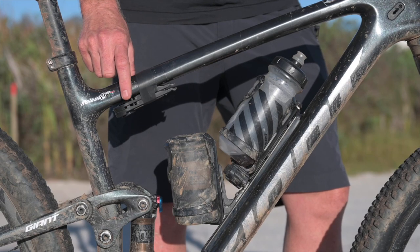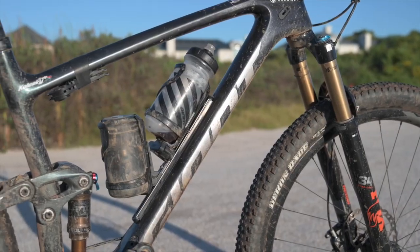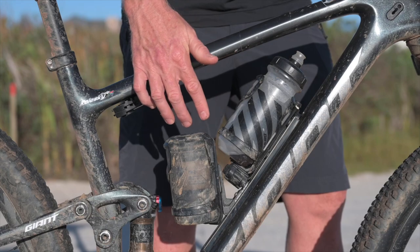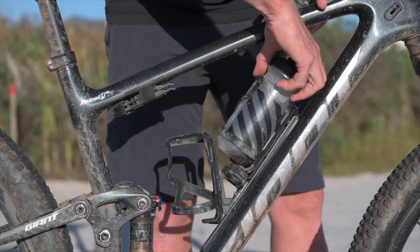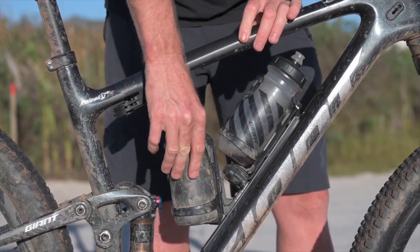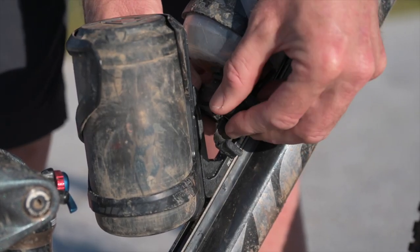The Giant can only hold one bottle, so Lyne Components make this very cool double cage holder called the Holy Rail — it lets you hold two bottles. In my case I've got a toolbox fitted here and my bottle over there, super easy to access and to get out. Attached to my bottle cage is a tool from Giant called the Clutch 12.